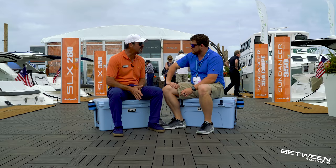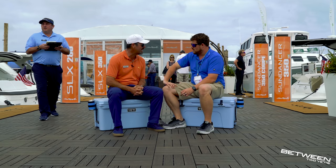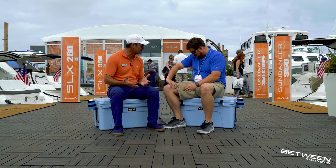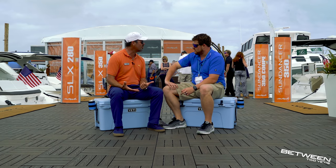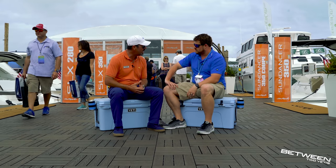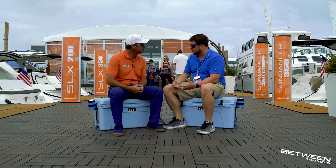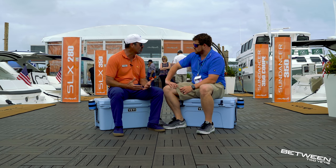Rich owns one of their SLX 230 wake boats — a purpose-built surf boat. He spends every waking moment he can out on the water surfing. He started out skiing but got into wake surfing — going 10.6 miles per hour without the rope behind the boat. With a surf boat, you can't surf behind outboards or stern drives; you need an inboard boat with extra weight and ballast, plus a surf system to create the wave behind it.